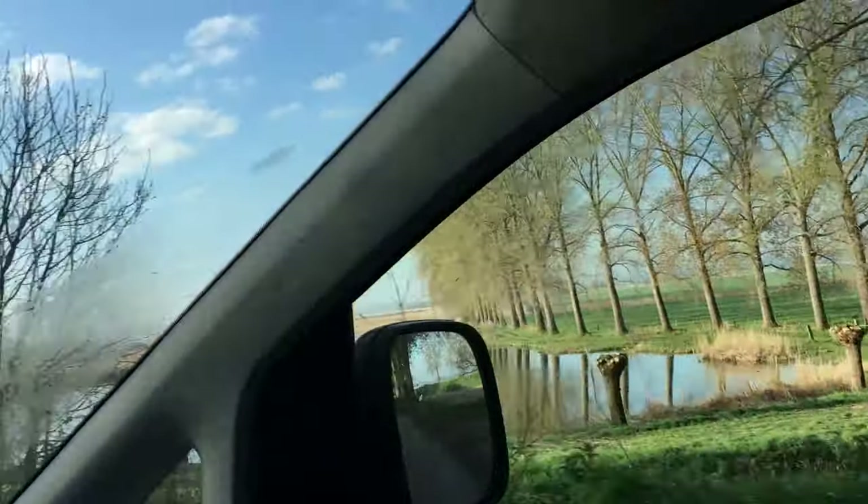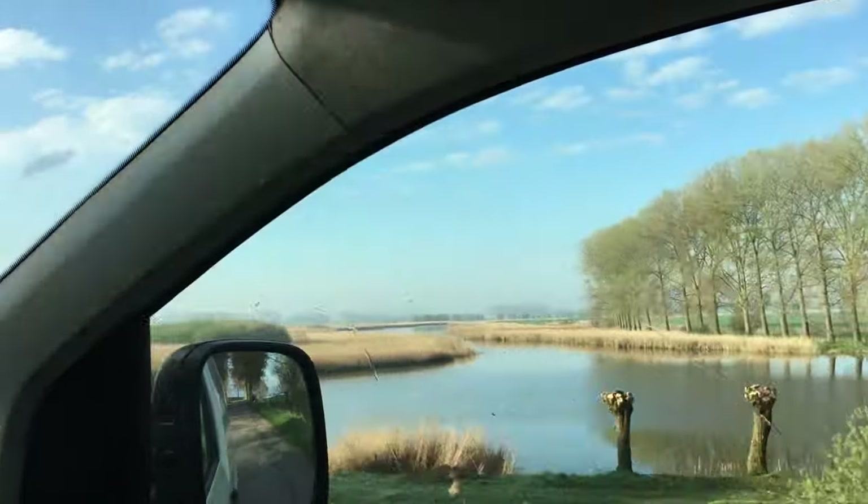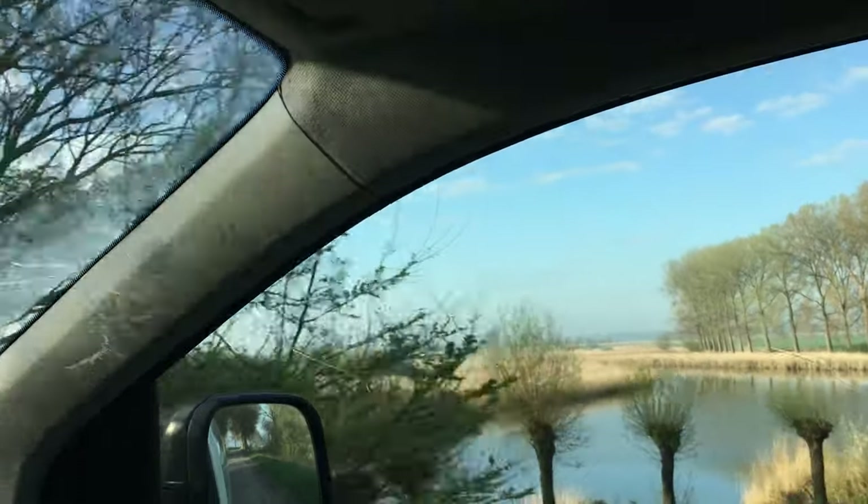Now I'm actually still in Holland. Beautiful Dutch landscapes. Soon I'll be on the German highways.